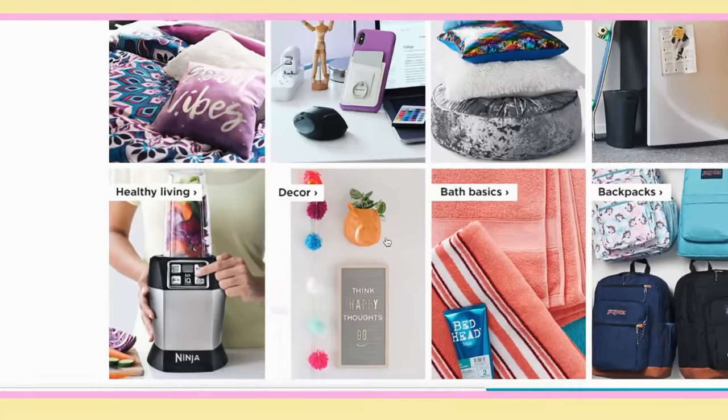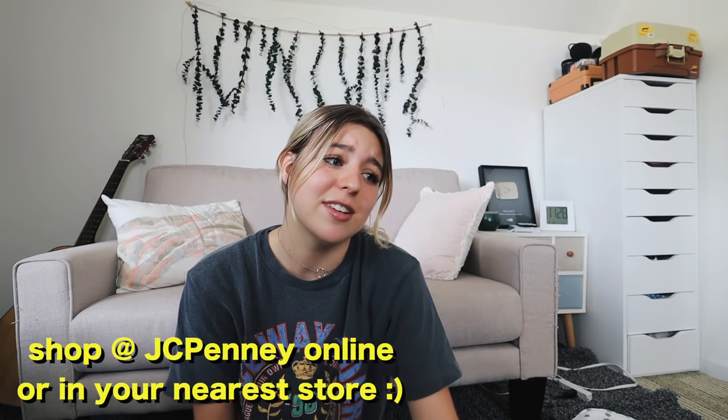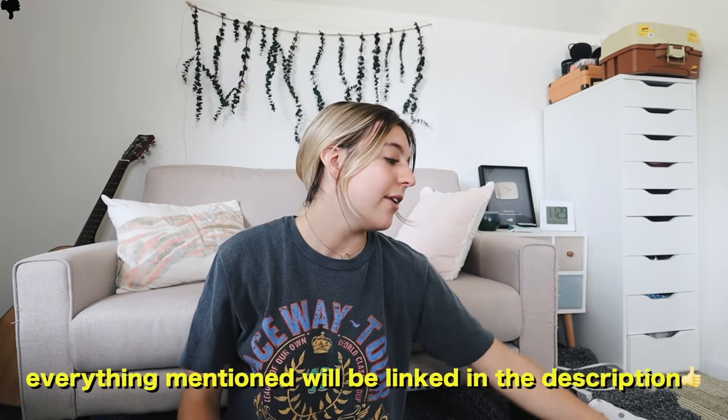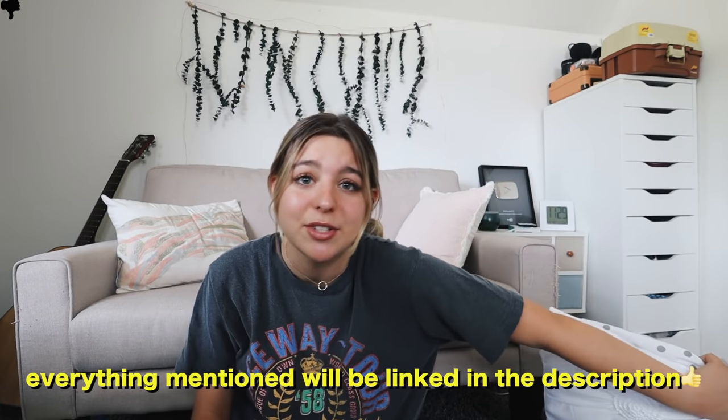I'm also very excited because I'm doing a huge giveaway with them — all the stuff I mention from JC Penney, one lucky winner is going to get all of that to bring to their dorm room next year. JC Penney is the perfect one-stop shop: tons of cute, trendy, affordable room decor. They have different styles and essentials all in one place with really good pricing, so I recommend these products for anyone living in a dorm room.